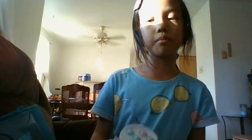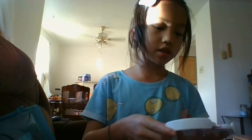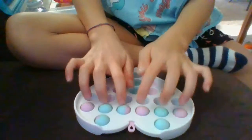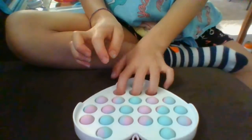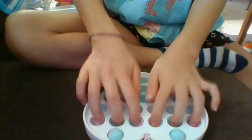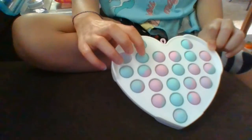The next fidget I have is another poppet — it's this heart poppet. I bought it from Five Below, and it's $5, obviously, because it's Five Below. The pops are also really good. It's really good. I wouldn't consider the back side good, but the front side is really, really good. I love the colors, as you can see. It's another tie-dye one — I love teal, and pink is also a pretty good color. There's a little bit of purple too.